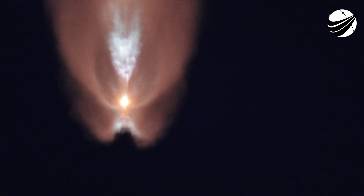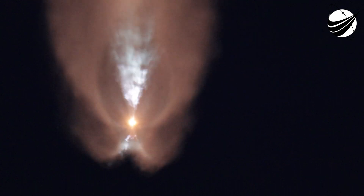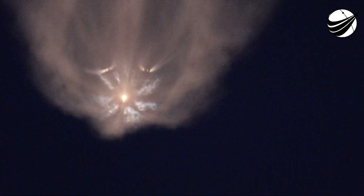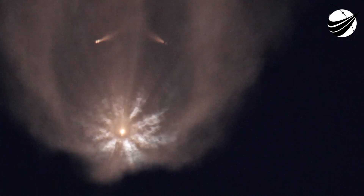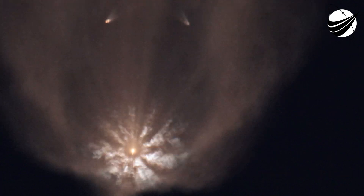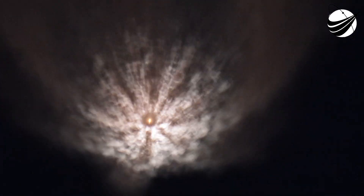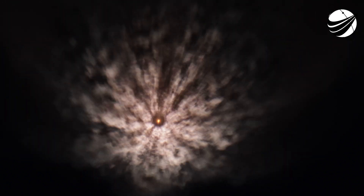MVAC engine chill has started. Booster engine cutoff. Side booster separation confirmed. Both side boosters FTS is safe. Great views there. We had BICO — booster engine cutoff — and we watched as those side boosters, you can see them there on your screen, those side boosters falling away from Falcon Heavy's center core. Vehicle is following a nominal trajectory. Awesome views. That's going to wrap it up for the side boosters today.